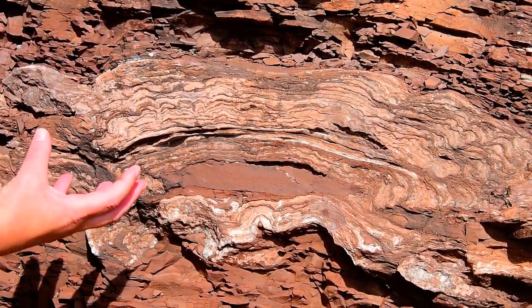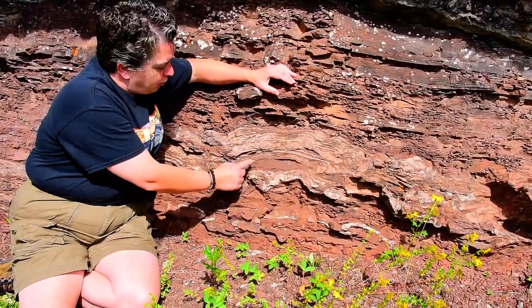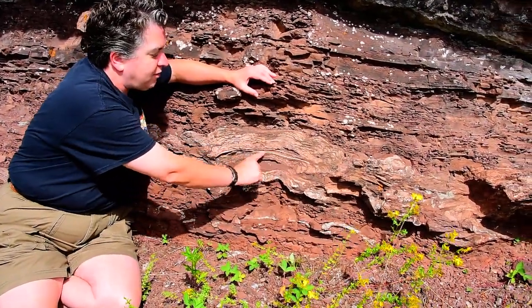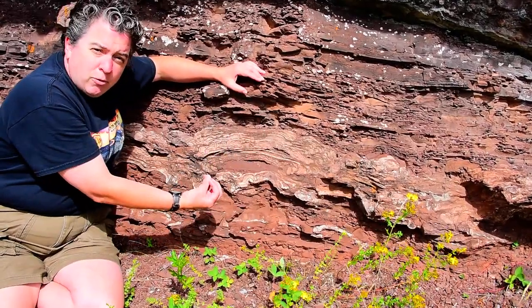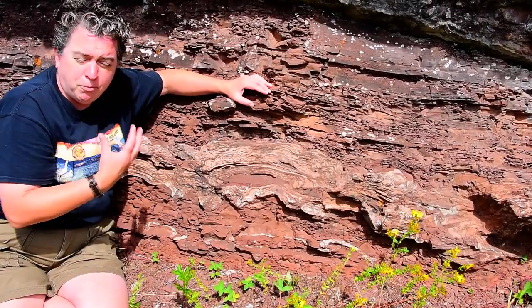Now, they secrete a kind of goo, and sediment will get trapped in that goo, and that's why we see these different layers. Sediment would get trapped, and then the organism would grow upwards, and more would get trapped, and it would grow upwards.